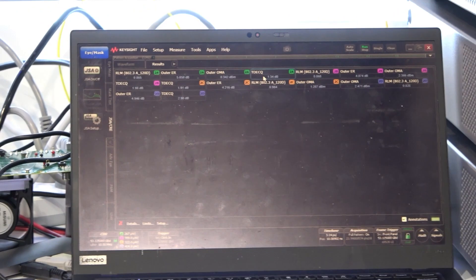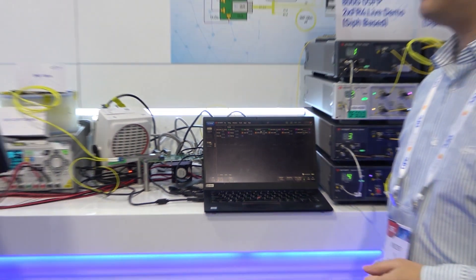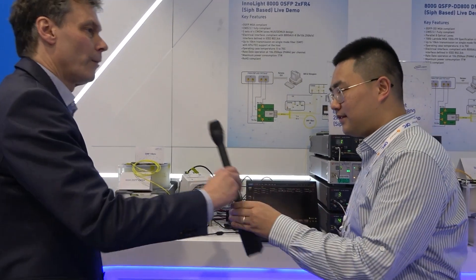You can see the TDECQ here is 1.3 dB — it's pretty good. Very impressive. And when will those transceivers ship in volume? The volume shipment is expected by end of this year. Very good, impressive. Thank you very much, Vincent.